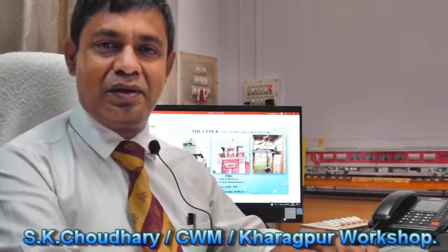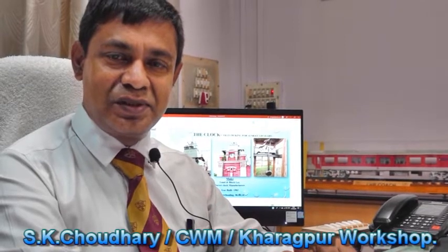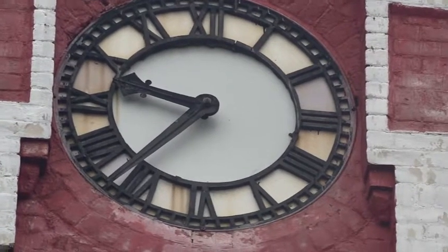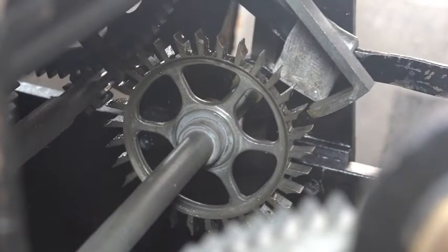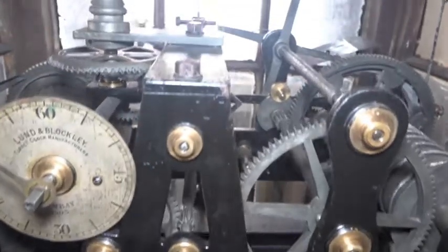The tower clock in the CWM office in Kharagpur workshop is one of the most important heritage items of Southeastern Railway. This is the only functional tower clock in the railway system in Southeastern Railway. It was manufactured and installed in the year 1903 by the London Buckley Company, London.